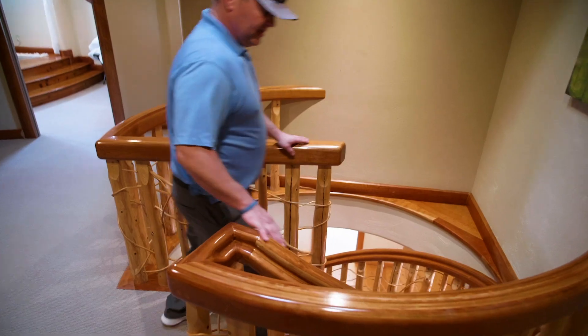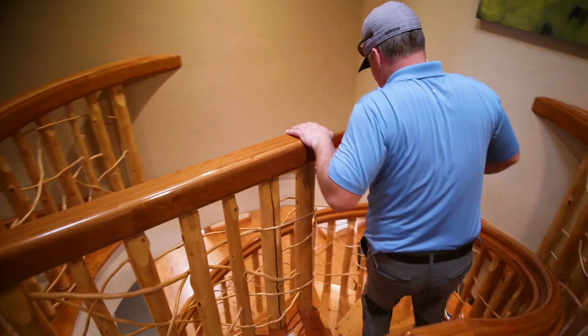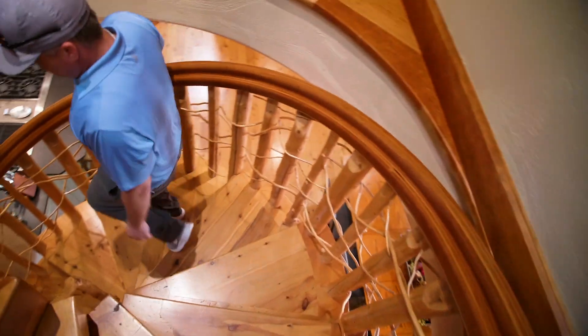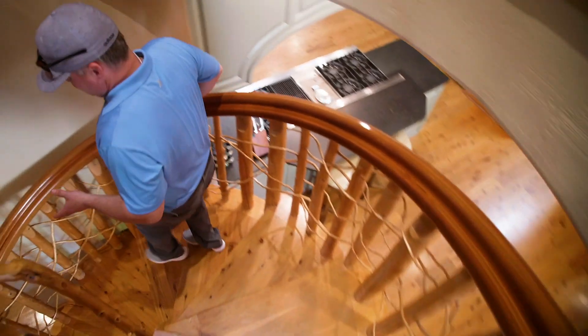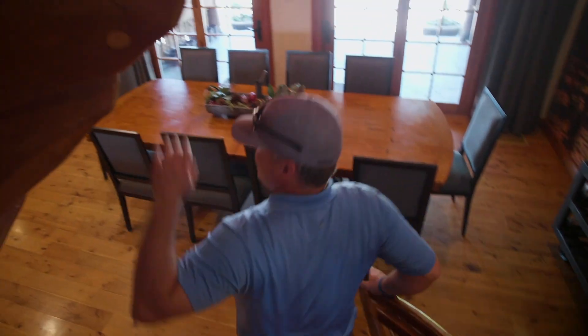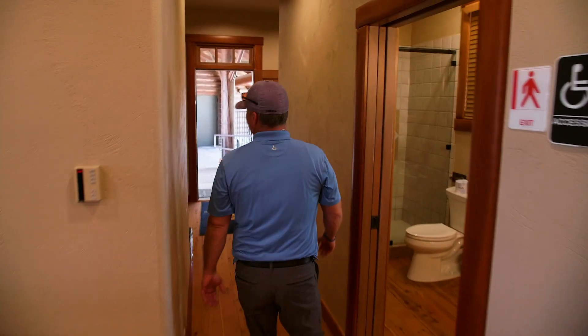We'll head down this spiral staircase — another unique piece that was crafted before it was even installed. The gentleman who engineered it balanced it to perfection so that it stood alone. We'll head through this side door back toward the tasting room area.